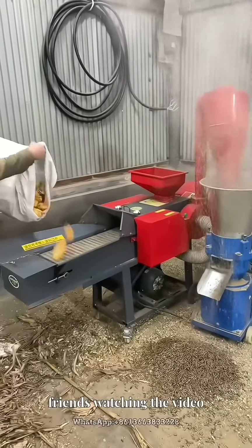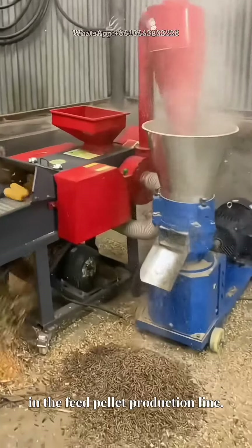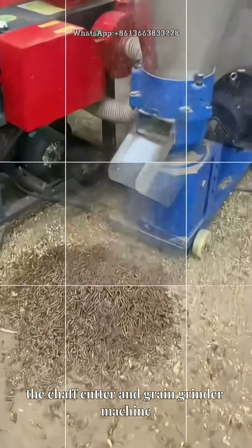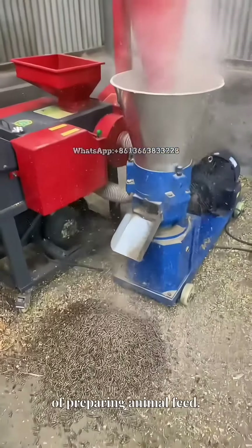Hello friends watching the video. As an essential piece of equipment in the feed pellet production line, the chaff cutter and grain grinder machine plays a crucial role in the process of preparing animal feed.